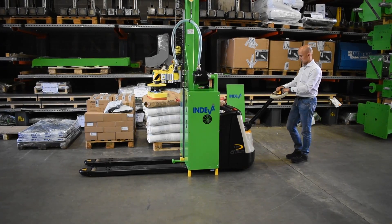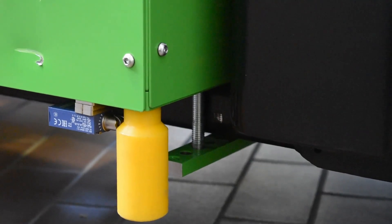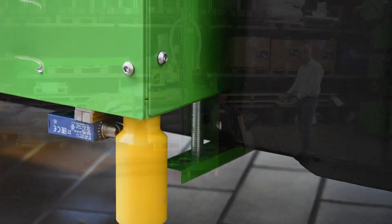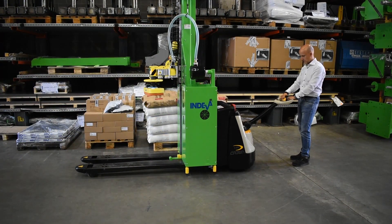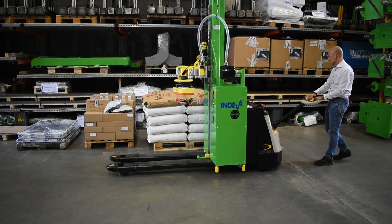With the Liftronic Mobile manipulator you can lift and move bags, containers, boxes, bins, components etc. and place them on a pallet, shelf or conveyor effortlessly, ergonomically, safely, precisely and quickly.